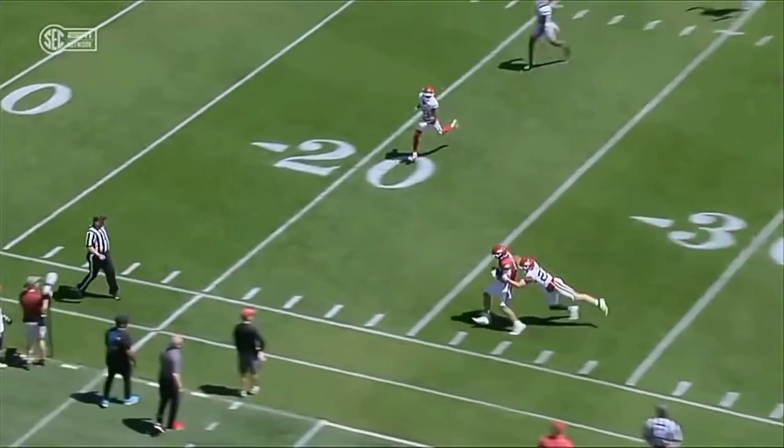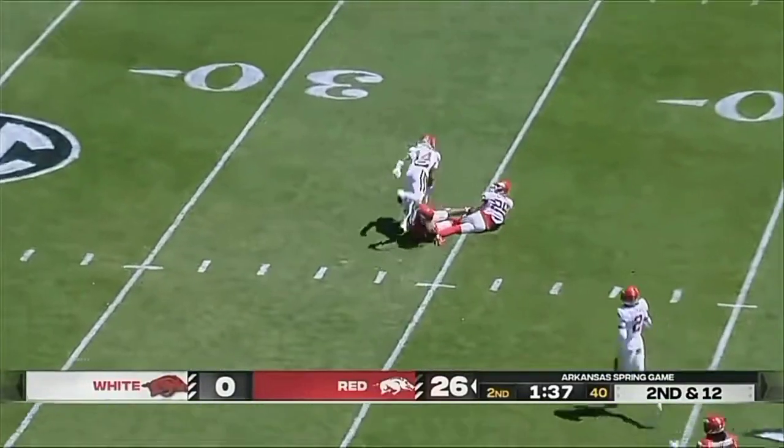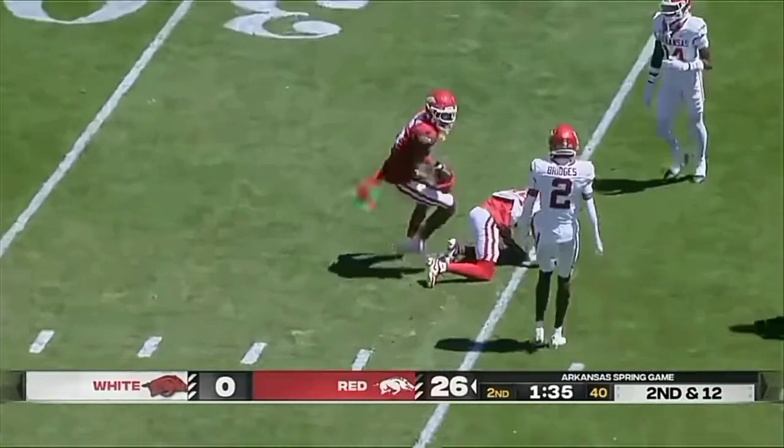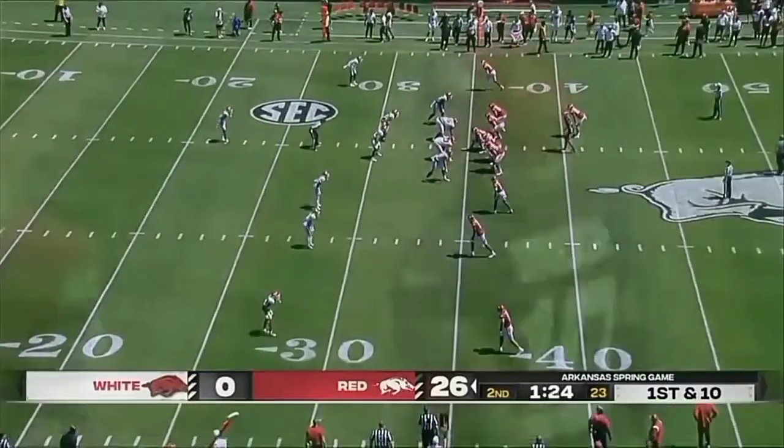Coach Pittman will tell you this — he didn't have to hear him. Taking the shot. This man again. And at number five, Tyrone Broden. 6'6 to 6'7.